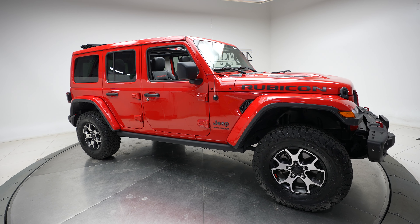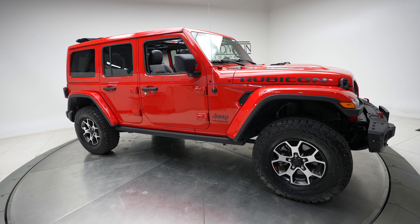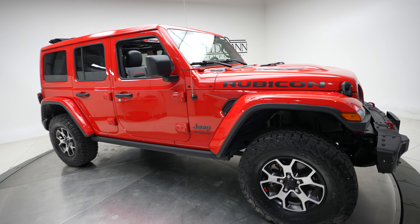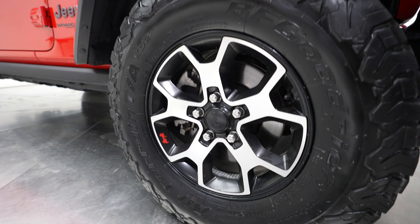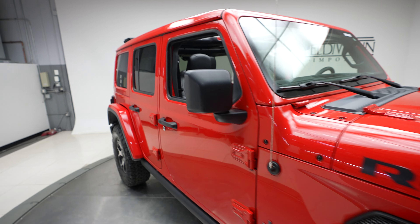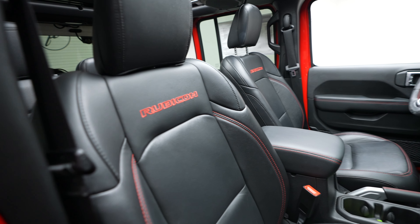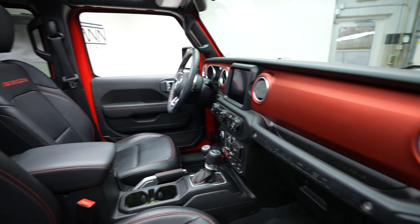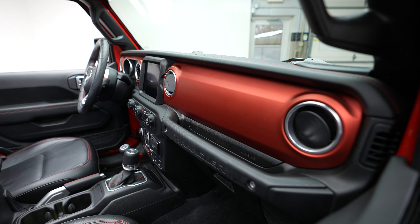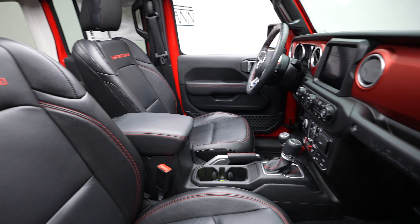Hi everybody, it's Dan with Feldman Imports, and today we have a 2020 Jeep Wrangler Unlimited Rubicon. This vehicle comes in a red exterior with a black interior. It's also got red accents throughout the vehicle and red stitching throughout as well.